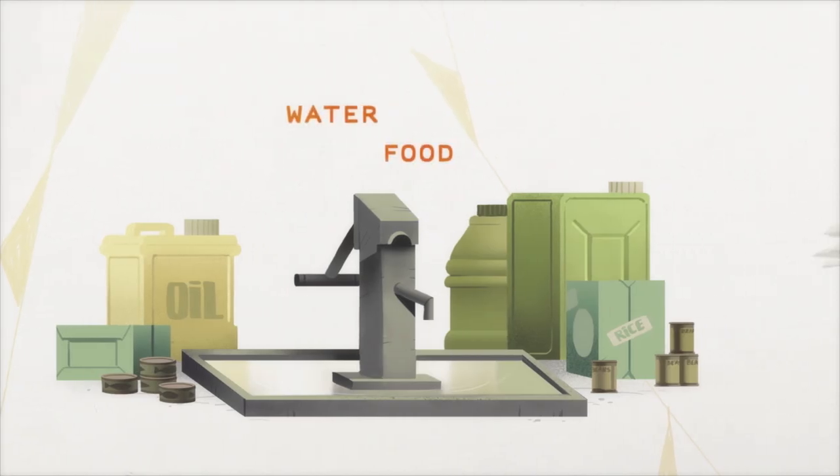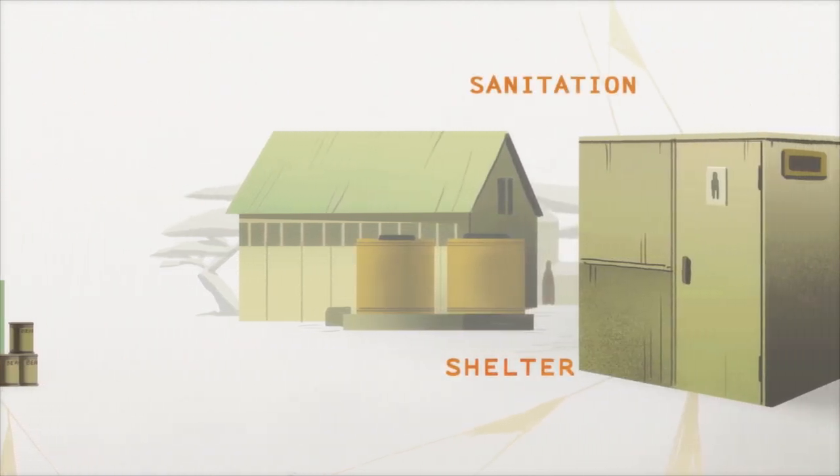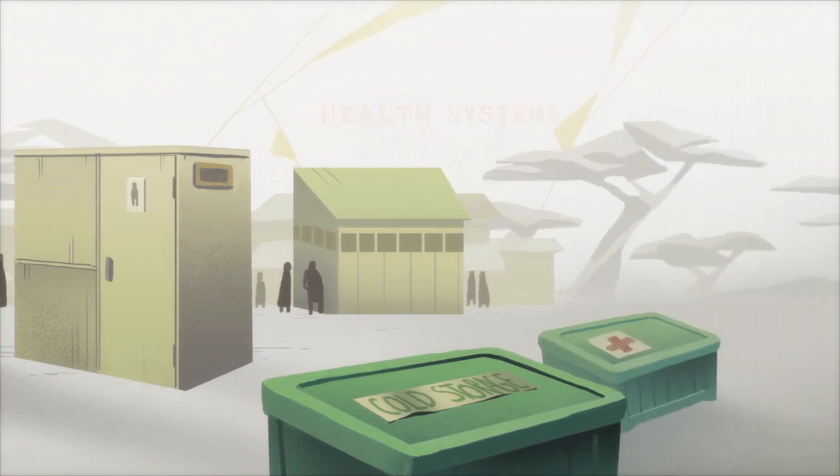Clean water and enough food to eat, a safe place to live with working sanitation, a functioning health system with qualified medical staff and enough medical supplies.